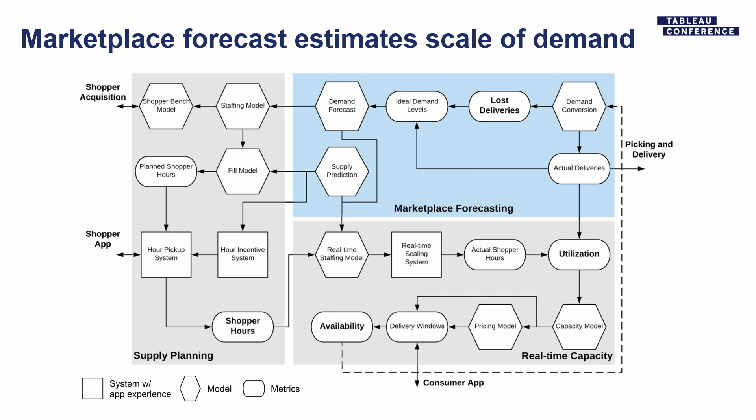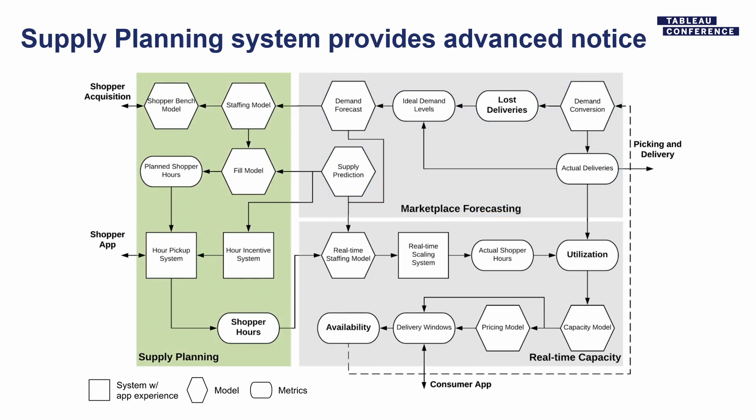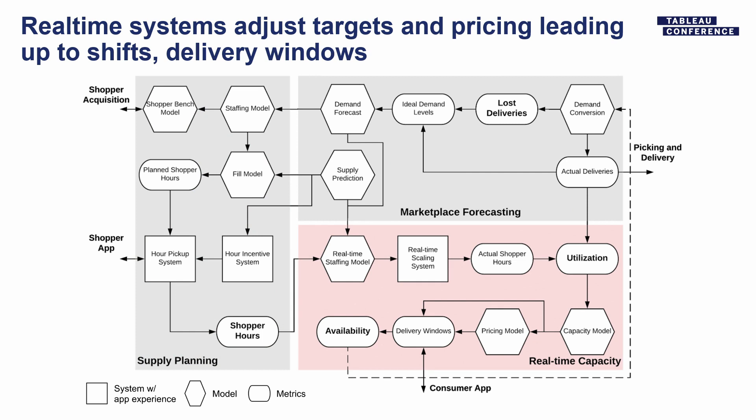Once you have demand, you can make a scientific forecast because you have the metric you want. We take the demand forecast and then figure out — I'm going to skip a lot of detail here — based on the demand we have, how many shoppers do we need, when and where, in order to meet that demand. For those of you taking pictures, there's actually a blog post I borrowed these images from, so if you can't read it on your phone, you can always go to the blog.